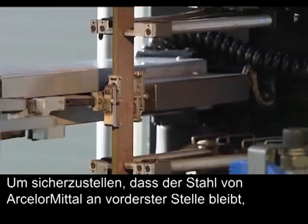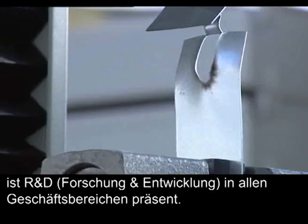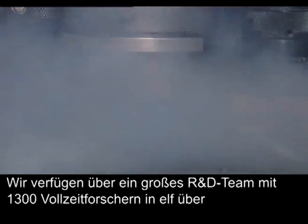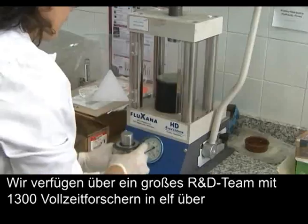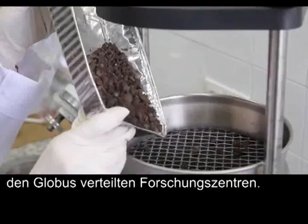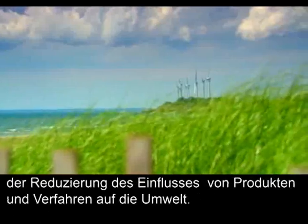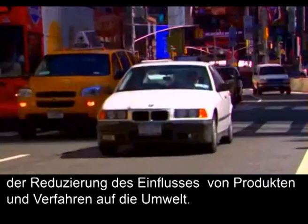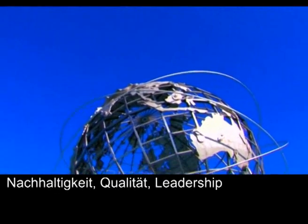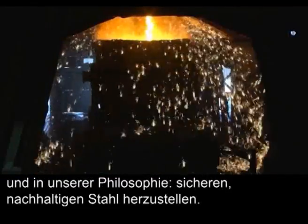In order to make sure ArcelorMittal's steel stays at the cutting edge, research and development permeates all parts of the business and innovative thinking is encouraged at all levels. We have a large research and development team with 1,300 full-time researchers in 11 research centres across the globe. Part of the R&D team's mission is to contribute to sustainable development by reducing the environmental impact of products and processes. This mission is rooted in ArcelorMittal's values: sustainability, quality and leadership, and our philosophy of producing safe, sustainable steel.